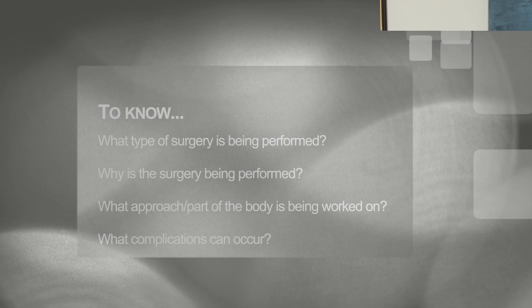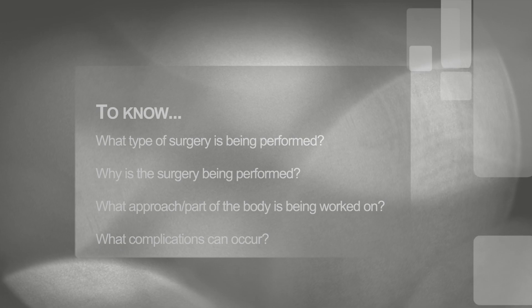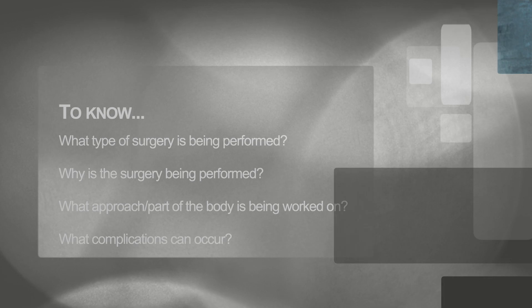For any surgery that I've prepared for — either as a medical student, resident, fellow, or even now in practice — there are a couple of different things that you need to know ahead of time. You need to know what type of surgery is being performed, why the surgery is being performed, what type of approach, which means what part of the body they're going to make the incision, and what happens when things go wrong. So if you are preparing for a surgery as a medical student or resident, you should know those things at minimum.